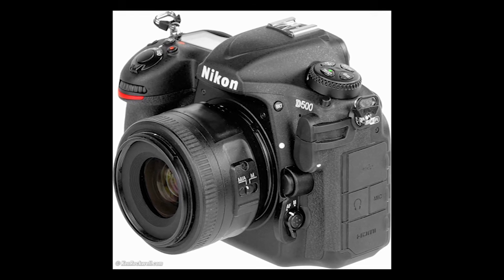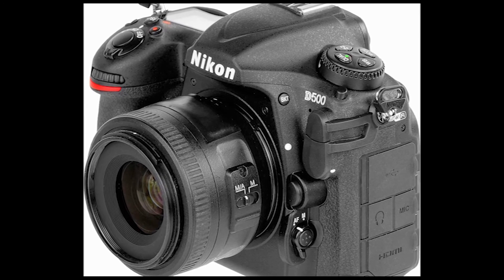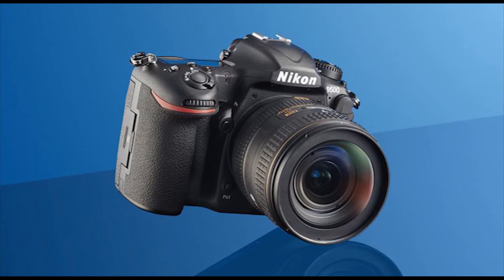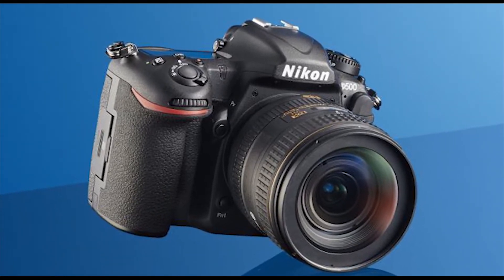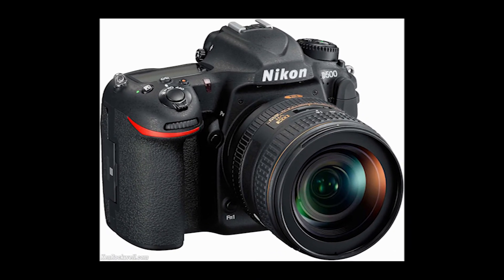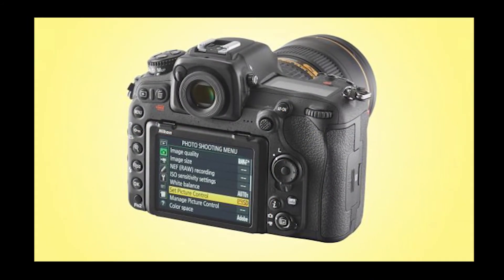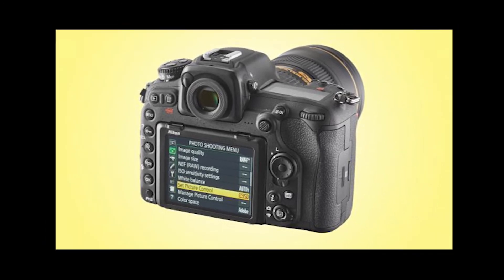Having the same pixel count as the D5 but on a smaller sensor means the D500's photo receptors are smaller, and this naturally has an effect on their light-gathering power and low-light performance. Consequently, the D500 doesn't quite have the same outlandish sensitivity range as the D5. Its standard range is ISO 100 to 51,200, with five expansion settings taking it up to the equivalent of ISO 1,640,000 — a stop lower than the D5's maximum of ISO 3,280,000, but still an incredibly high figure.